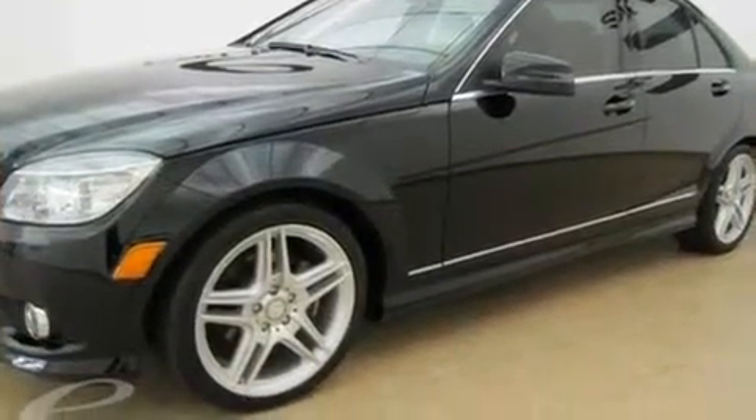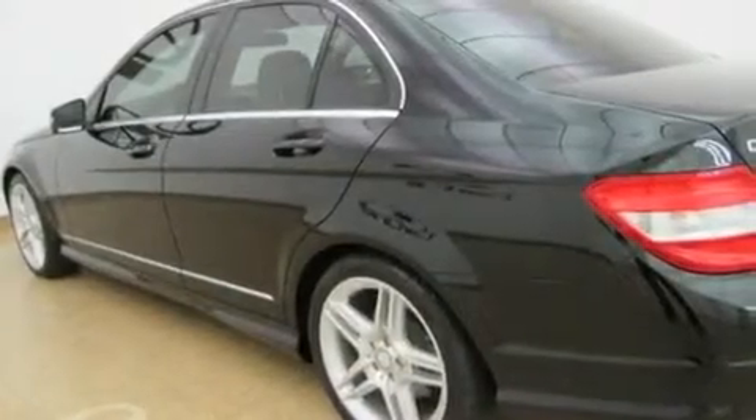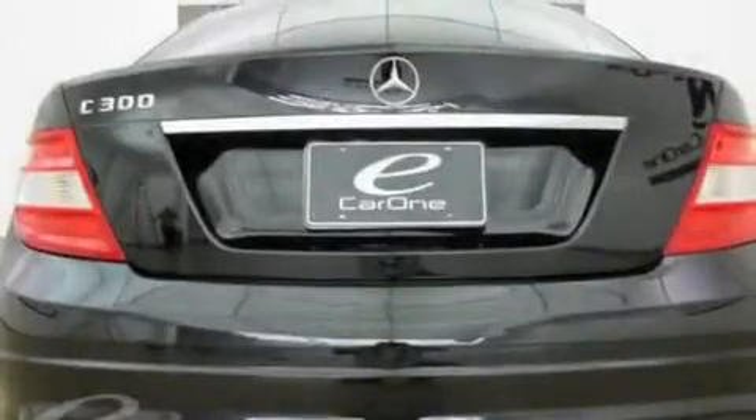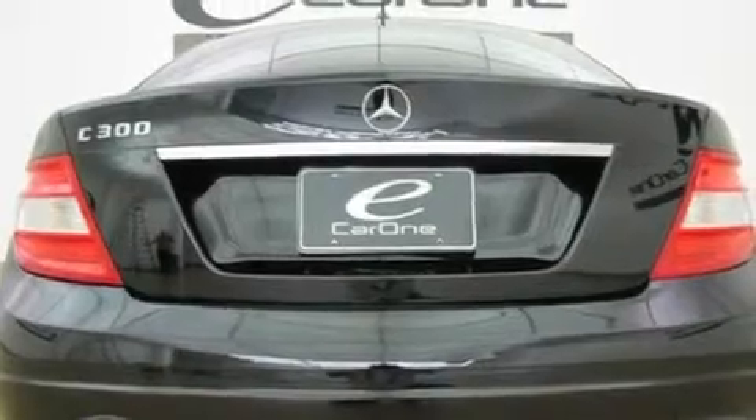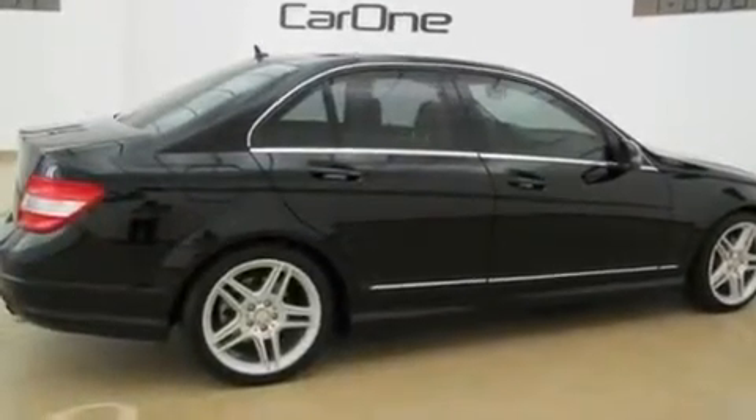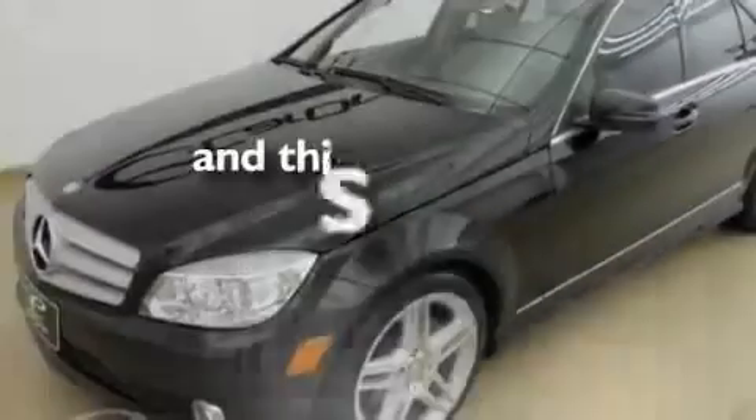Its top features include a sunroof, air conditioning with automatic climate control, cruise control, a front and rear multi-link suspension, an engine immobilizer theft deterrent system, fog lamps, tinted glass, a low-tire pressure indicator, heated side-view mirrors, and this vehicle has fewer than 13,000 miles on the odometer.